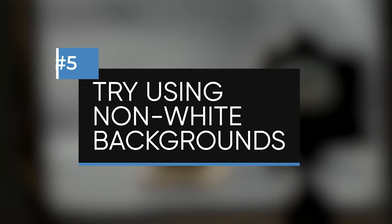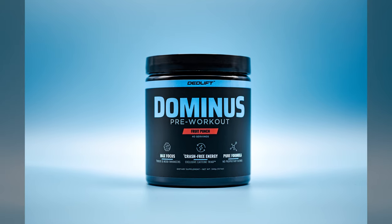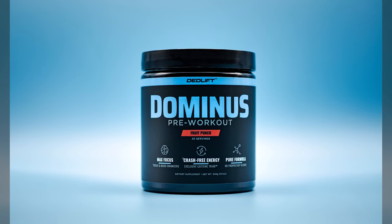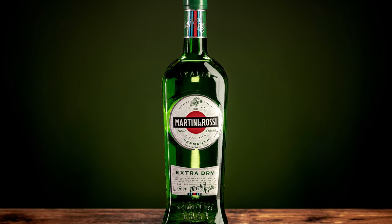Tip number five is to try non-white backgrounds. It's really important to know how to create white seamless backgrounds, especially if you're selling on Amazon where it's a requirement. But you can also get really unique looking shots on gray or black, or by using a color that complements the brand of the product. A gray, black, or colored background is more useful in stylized shots for marketing materials or social media. If you want a really dramatic look, try using a black background and avoid using any reflector to make the shadows look even deeper.